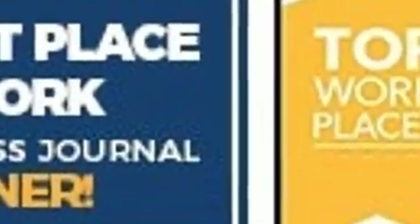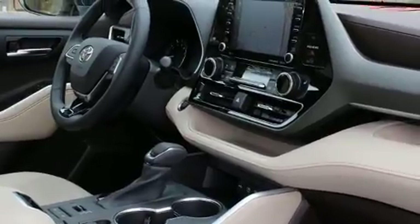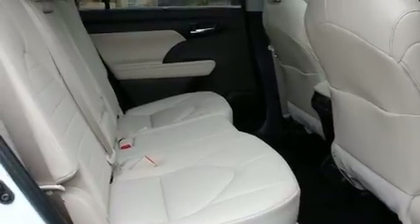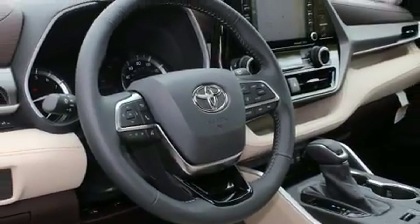Toyota also prioritized safety and security by including head curtain airbags, front side impact airbags, traction control, brake assist, a security system, an emergency communication system, and four-wheel disc brakes with AVS.